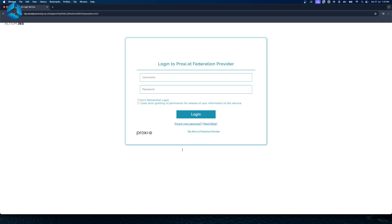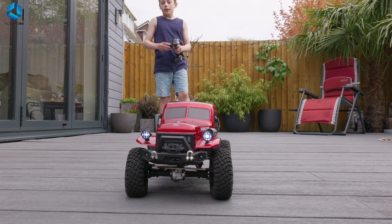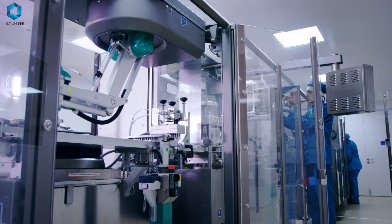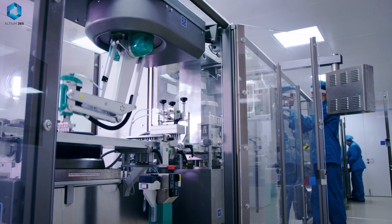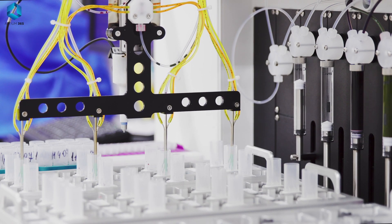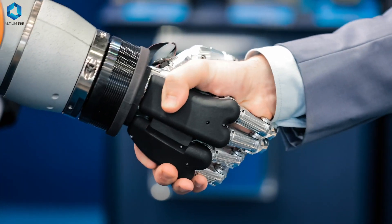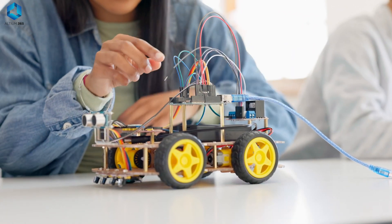Microcontrollers are tiny powerhouses making your world smarter, more efficient, and more connected. From understanding their components to programming them for real-world applications, you now have a glimpse into their exciting world. The best part — learning about microcontrollers is easier than you think, and the possibilities are endless. So what will you create with your microcontroller? Share your ideas in the comments, and let's inspire each other to build amazing things.